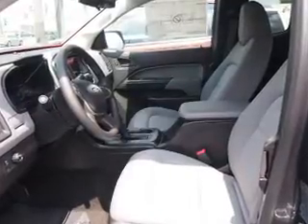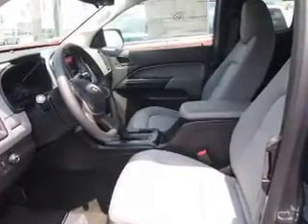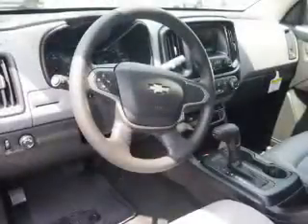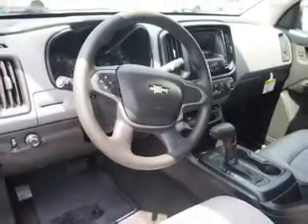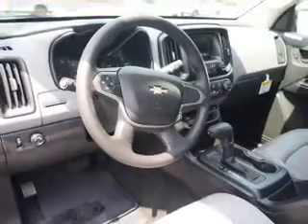Inside, you'll find Bluetooth connectivity, an auxiliary input, a backup camera, curtain head airbags, front airbags, side airbags, iPod integration, a trip computer, child restraint seats, and air conditioning.